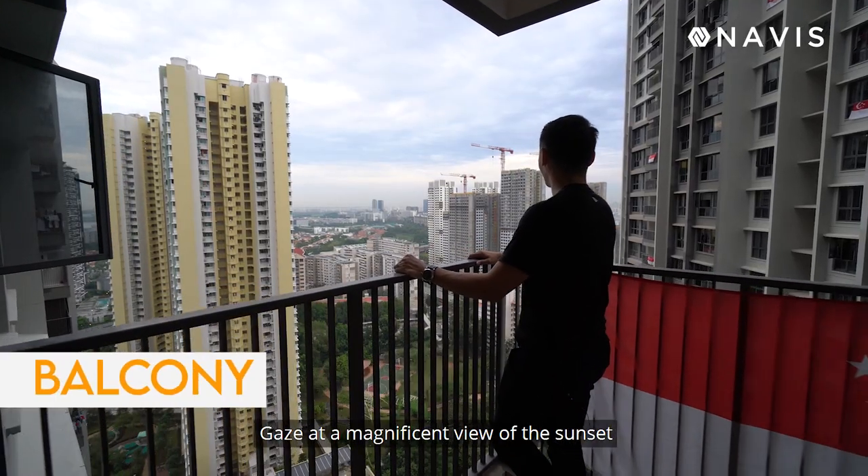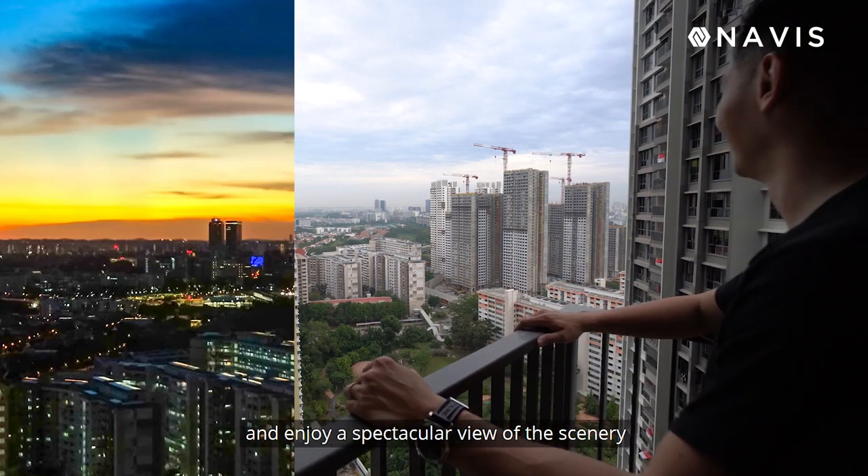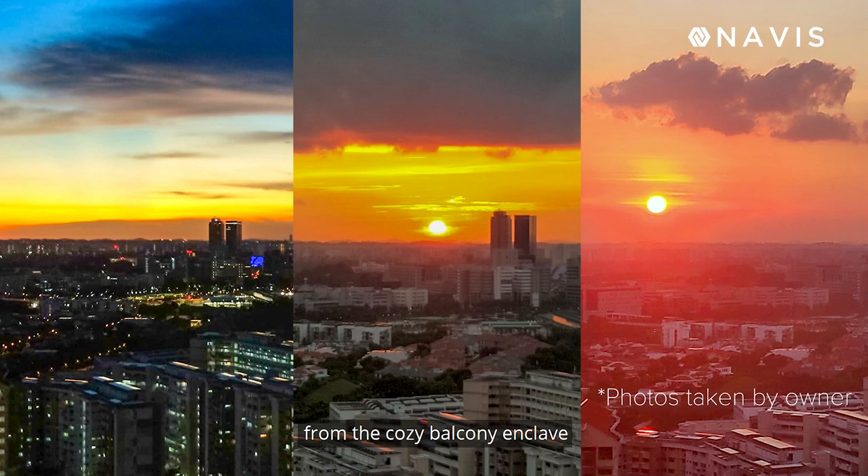Gaze at a magnificent view of the sunset and enjoy a particular view of the scenery from the cozy balcony enclave.